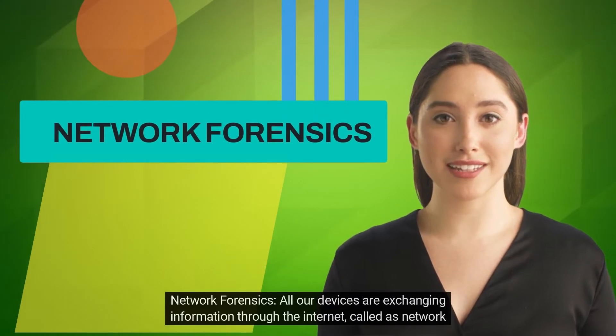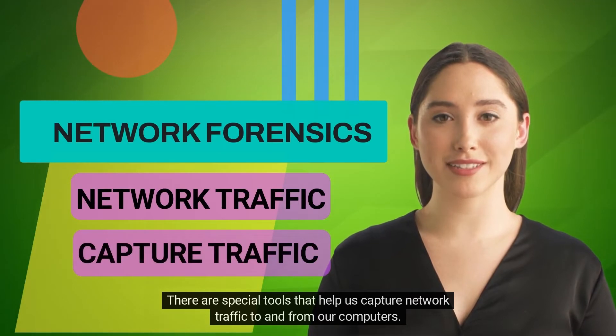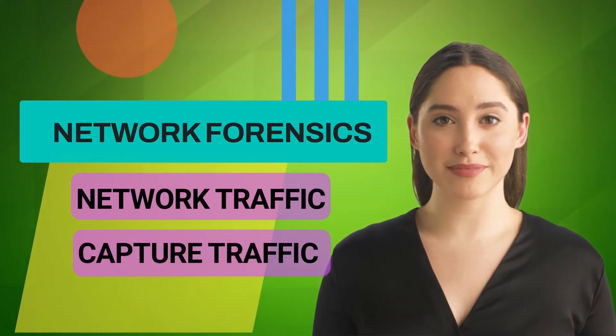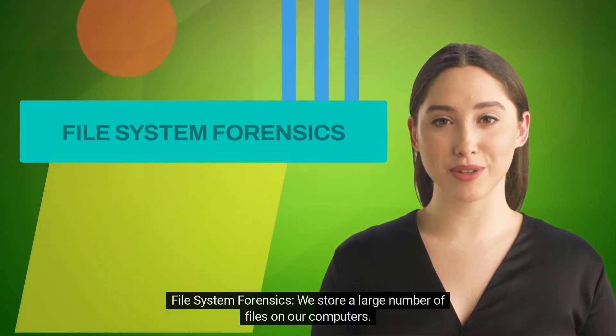Network forensics: all our devices are exchanging information through the internet, called network traffic. There are special tools that help us capture network traffic to and from our computers. Knowing how to interpret that information is a highly sought-after skill.